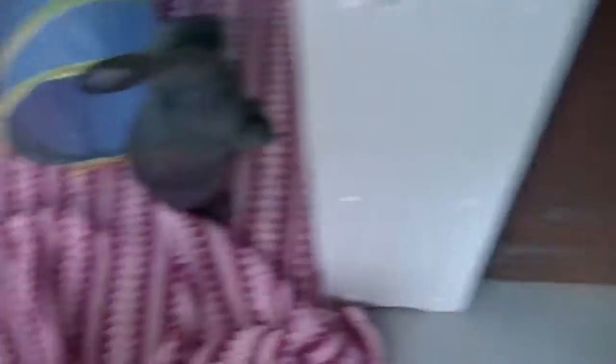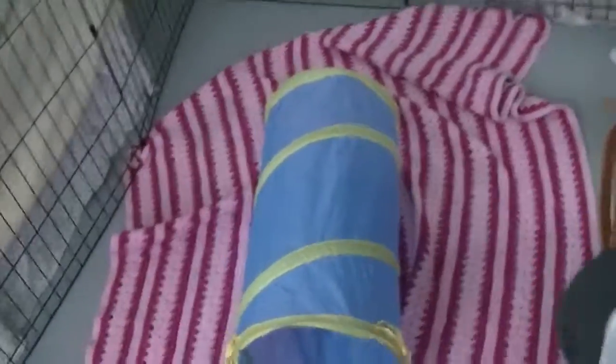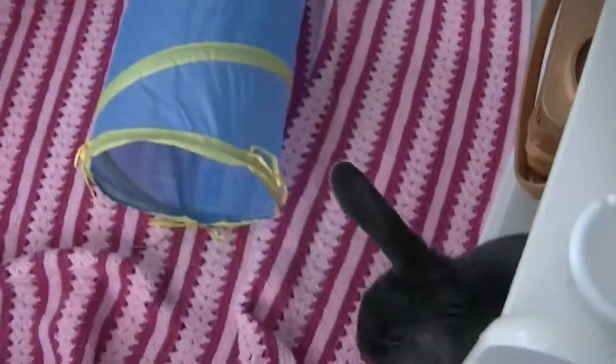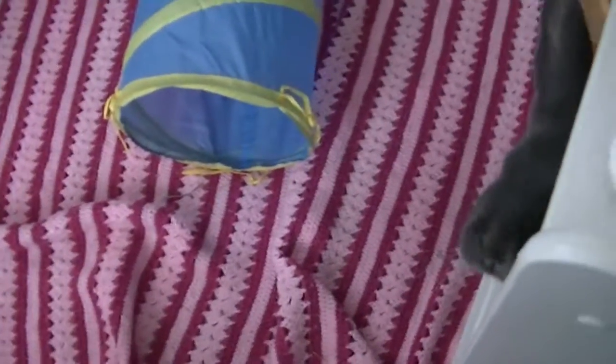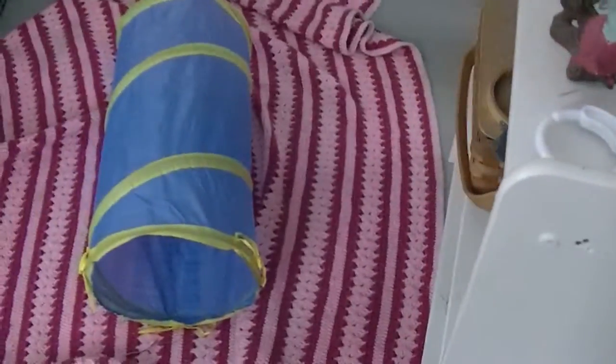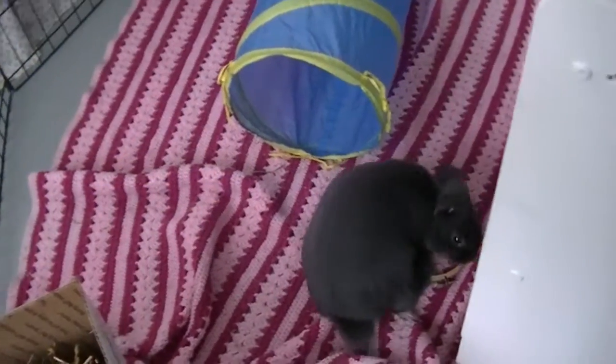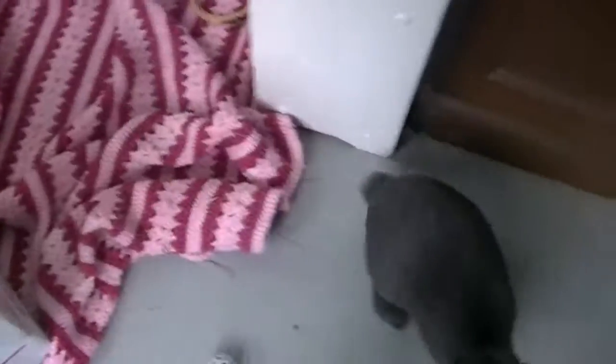The next thing your rabbit needs is time outside his or her cage. If your rabbit has a whole room or doesn't really have a cage, then it doesn't need any time outside the cage. But if you do have a cage for your rabbit, then your rabbit will need at least an hour outside its pen every day. If you can give more time, that would be even better, but for me I can only do about an hour.